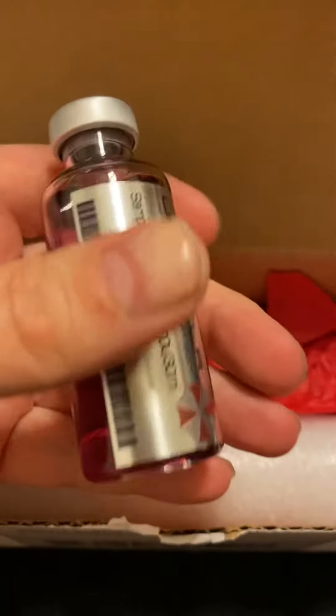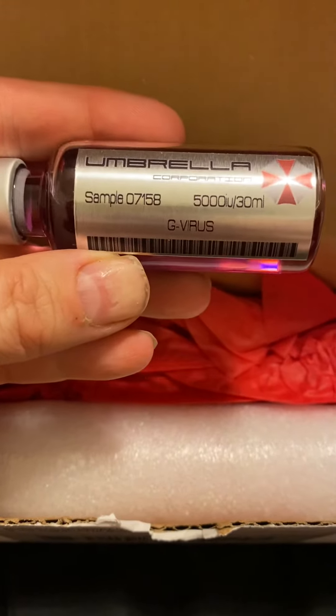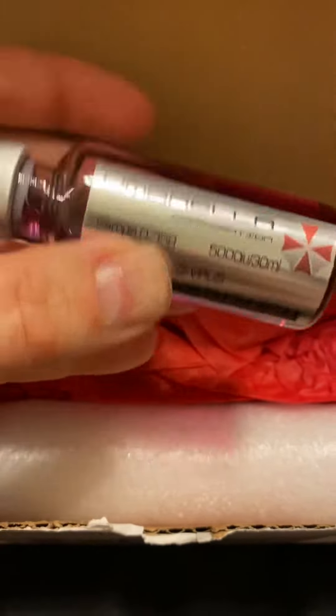It's pretty. Stamped. It says sample 0158. It's 5,000U, or 30 mils of the virus.